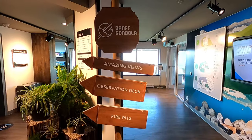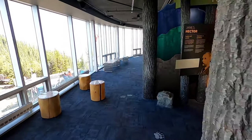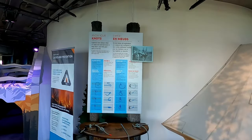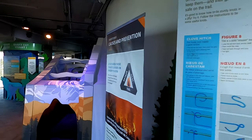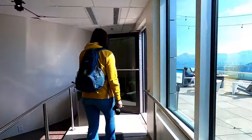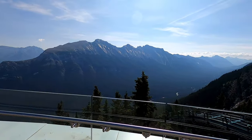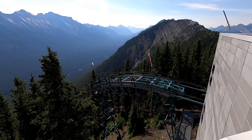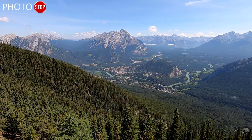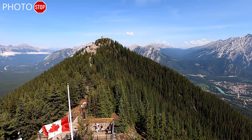Once you get to the top of the gondola there's an observation deck. There's also the Above Banff Interpretive Centre where you can learn about the alpine ecosystem as well as the history of Banff. You can also learn to tie some knots and go stamp your explorer field journal. Even if the weather was bad there's a lot to see and do up here. Let's check out some of the views on the observation deck. You can see the gondola coming up, with views all the way to Banff — the Bow River, the golf course, and the Sulfur Mountain boardwalk that takes you up to the top.